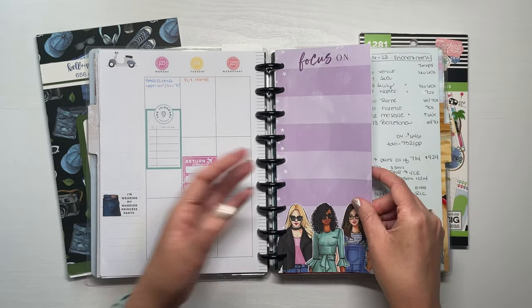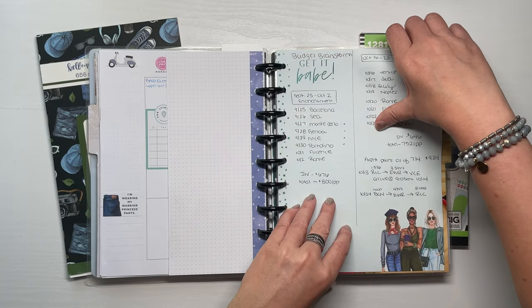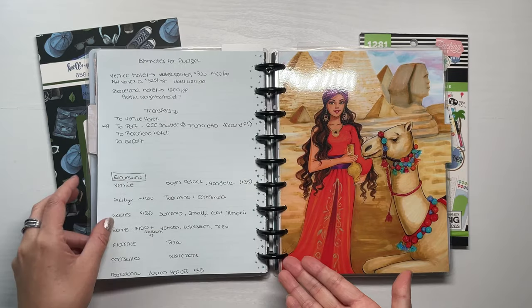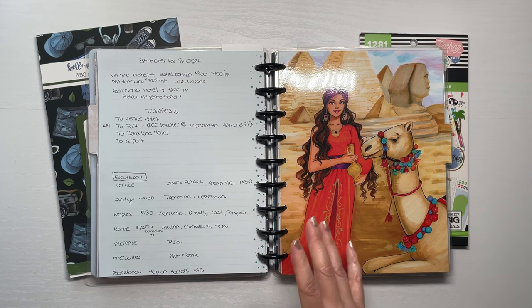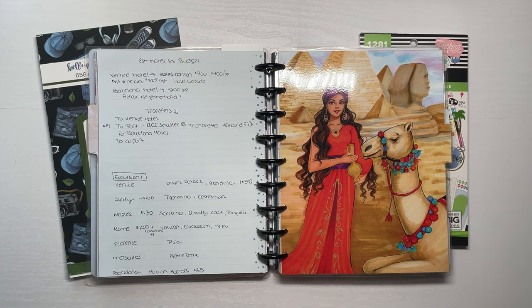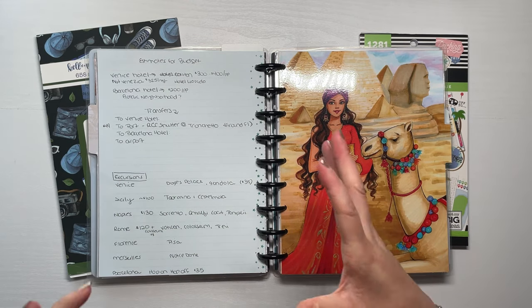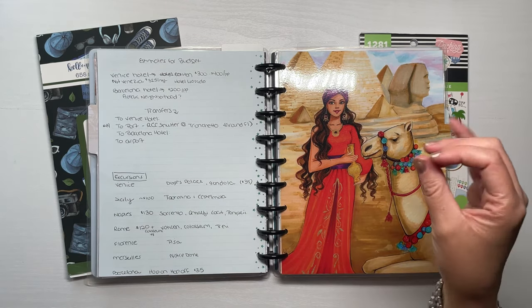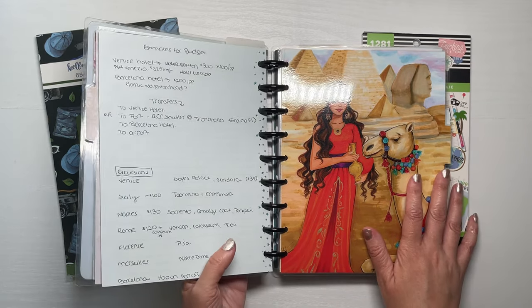That's pretty much it. I added some half sheets, and there's one sheet we created to brainstorm budgets before booking. We didn't have much time because it was a really good price, so I did a quick five-minute search to see rough rates for hotels and excursions to confirm this was a trip we could afford, since we didn't have time to save for it in advance.